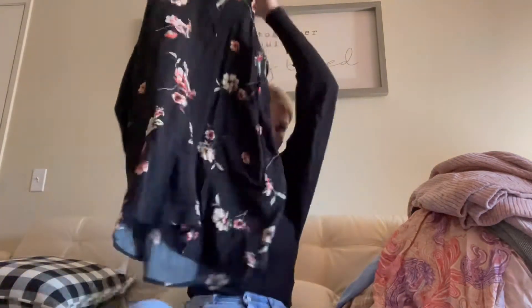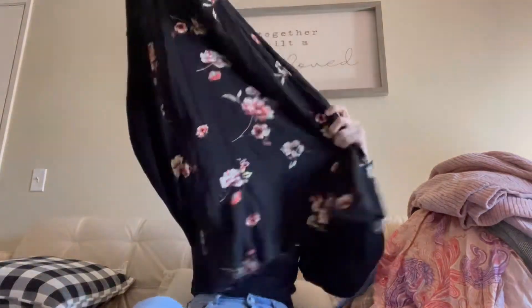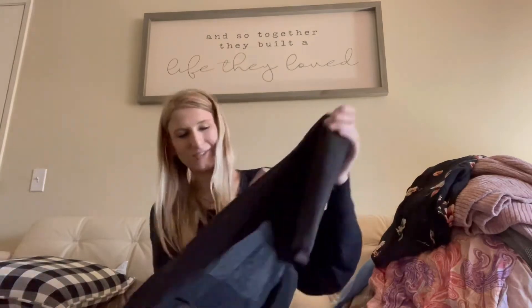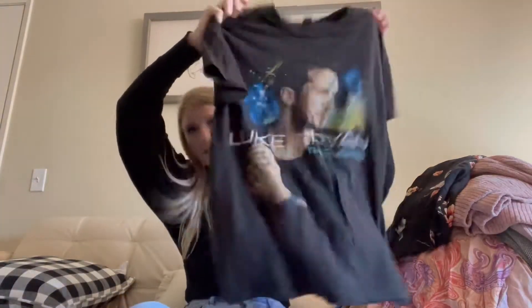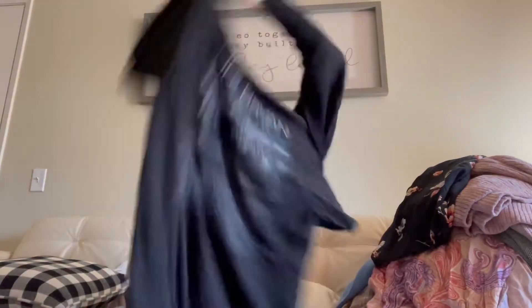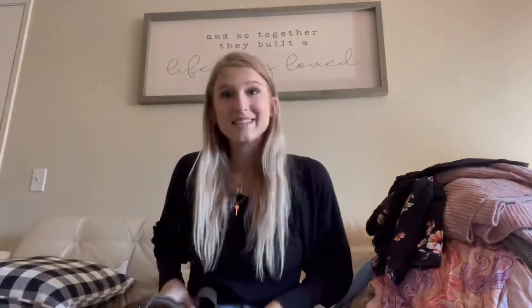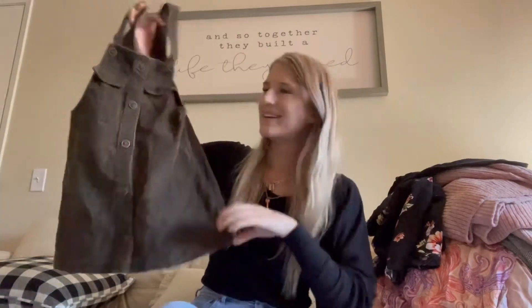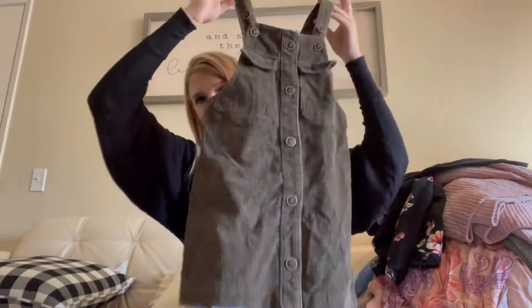Cotton Candy, which is just a boutique around here — it's just a cute dress, perfect for the summer. This is for myself as a PJ shirt — it's just a Luke Bryan t-shirt, like a band concert tee from the Kill the Lights tour. This is a Kid Zara dress, which I never sell kids stuff, but this is just so cute — like matchy mommy-and-me outfits in this would be so cute.